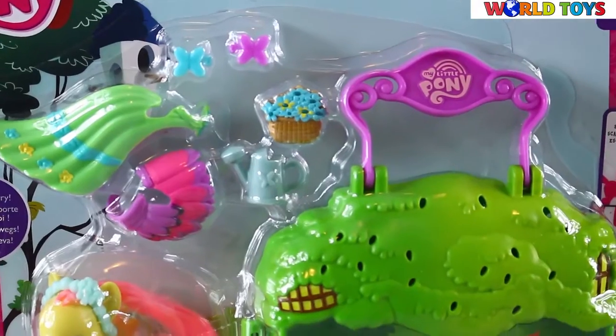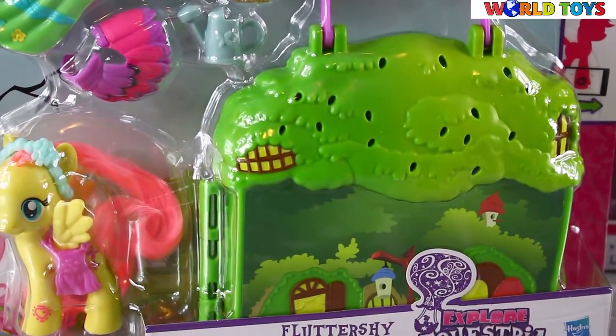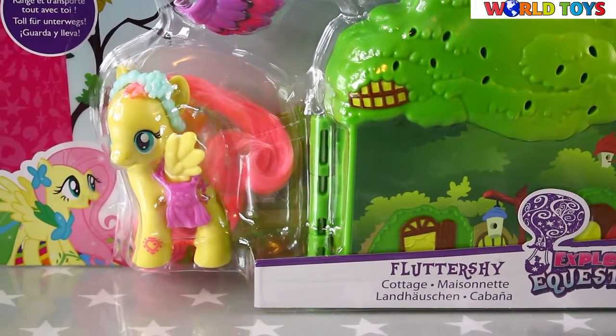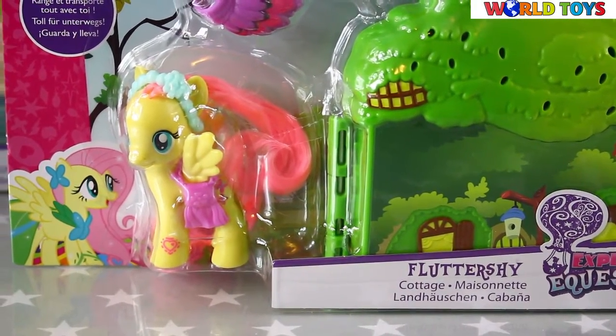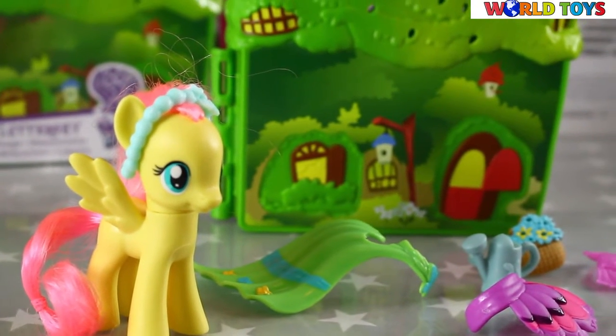Hello everyone, welcome to this channel. Today you will see Fluttershy's cottage from My Little Pony Store and Care series. Fluttershy welcomes you to her cottage.